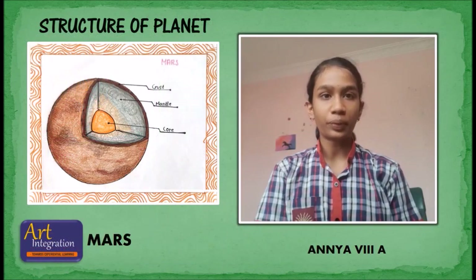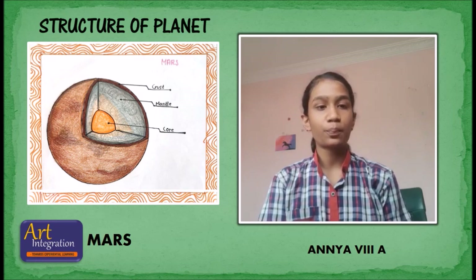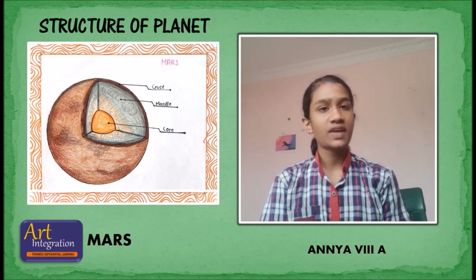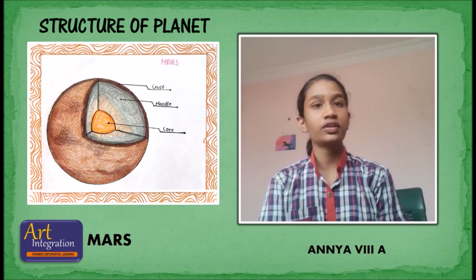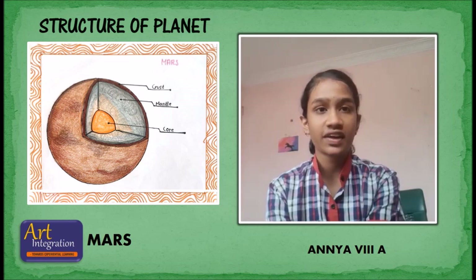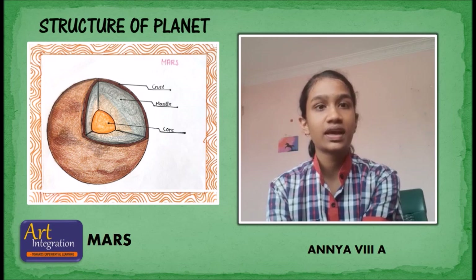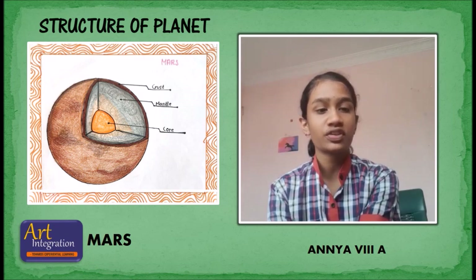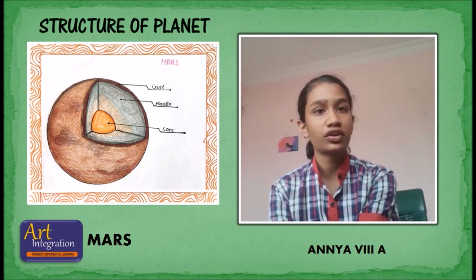Structure of Mars: The team found that, like Earth, the interior of Mars is composed of mainly three layers: the crust, the mantle, and the core. But the sizes and compositions of these layers differ considerably between the two worlds. Below the crust is a sizeable mantle extending about 969 miles below the Martian surface, followed by the large core beginning about halfway between the surface and the center of the planet.